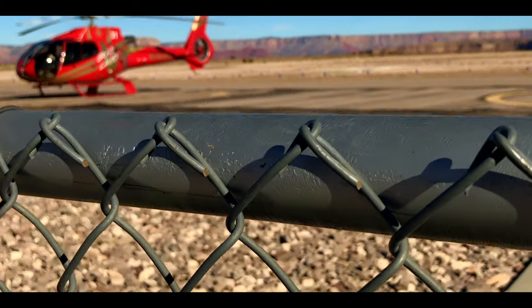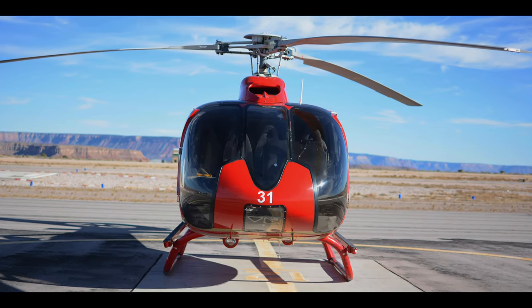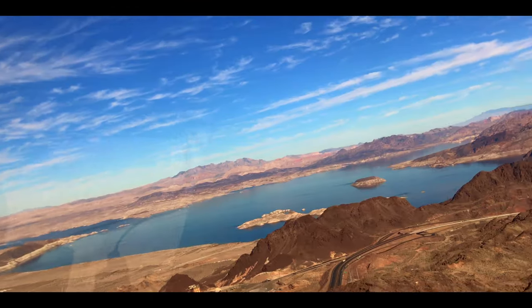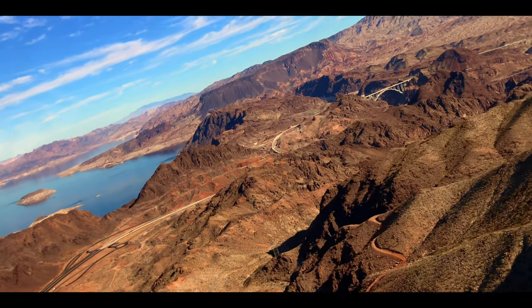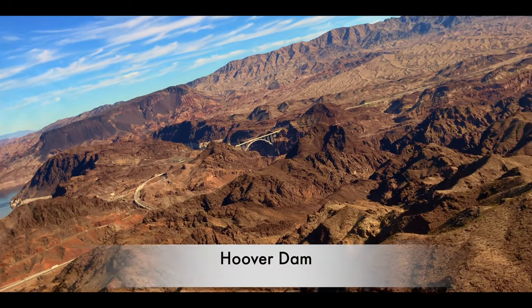While the helicopter model and name were a bit too technical for me to remember, it was a comfortable six-seater which gave me the front seat view. Our first site was the Hoover Dam.